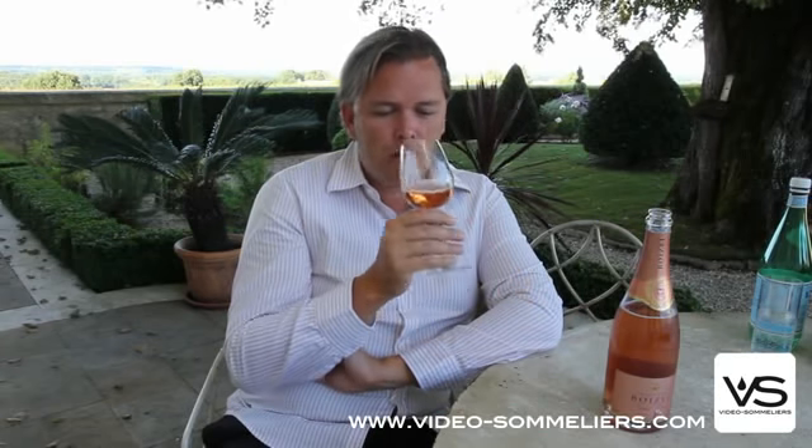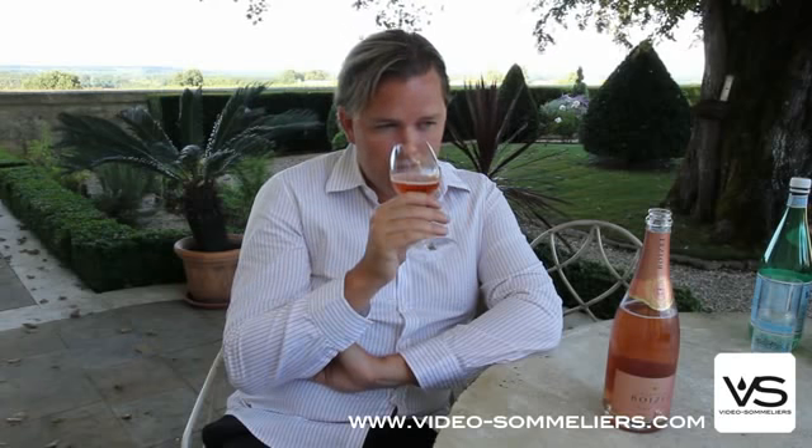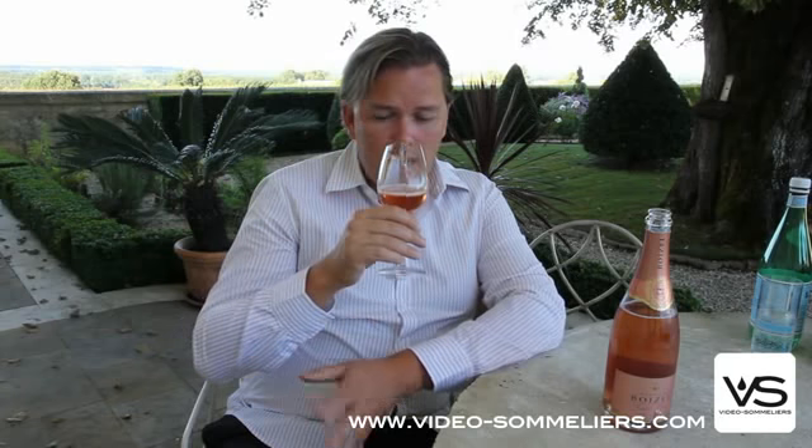It's a fairly pale color rosé, but it's a very pleasant and very charming note of mainly red berries with some hints of peach as well, and some zesty notes of orange and lemon peel.